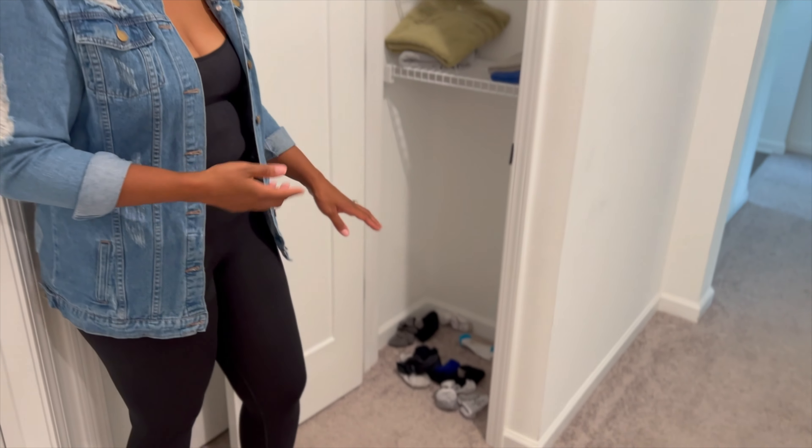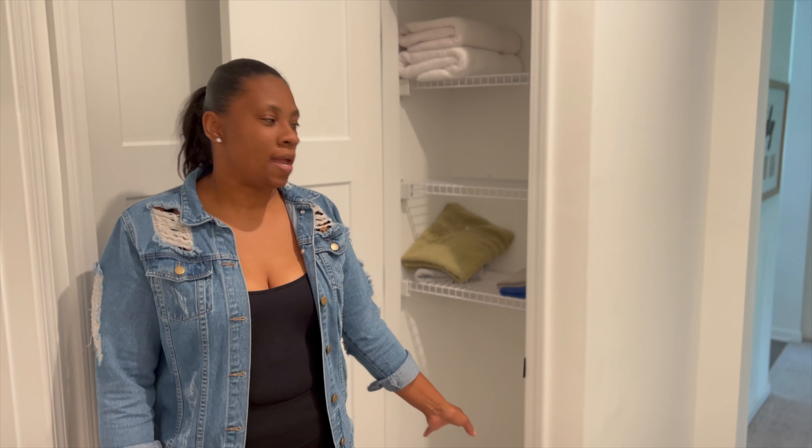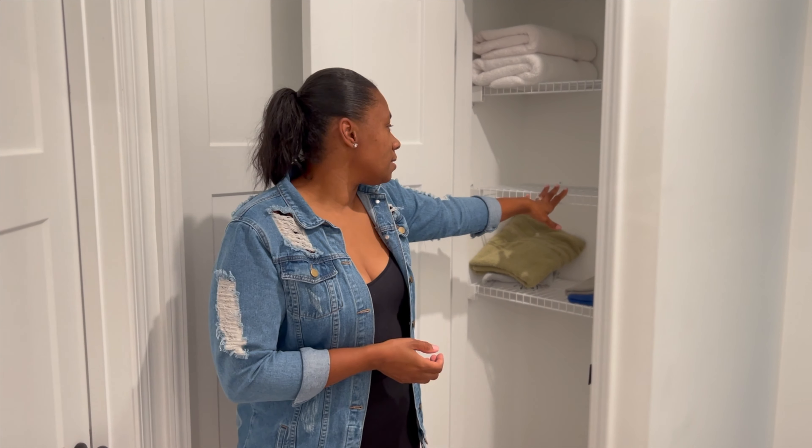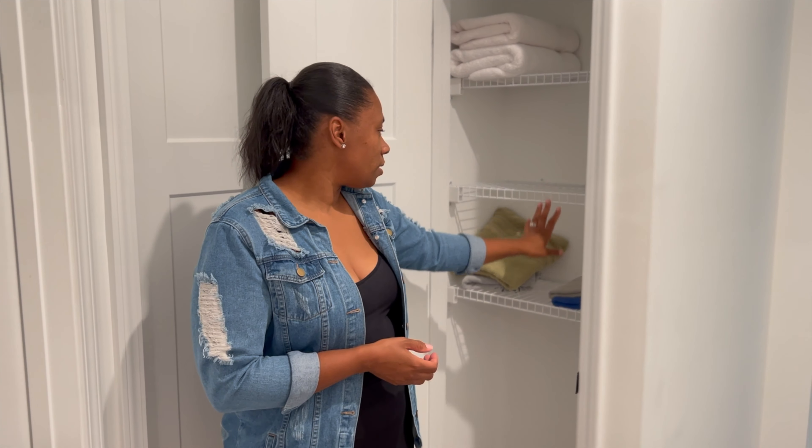Today we are partnering with them, but first we need to get this linen closet under control. As you guys can see, my kids just throw socks and things down there, so we're going to go ahead and go over to Target and get some organization for that. We do plan on changing out the shelves at some point, but not today.